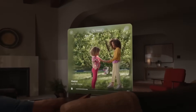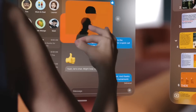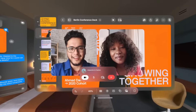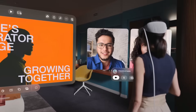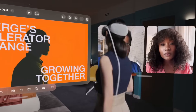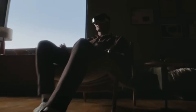Vision Pro lets users interact with digital content in a way that feels like it is physically present in their space. The breakthrough design features an ultra-high-resolution display system packing 23 million pixels across two displays, with custom Apple silicon in a unique dual-chip design — ensuring every experience feels like it's taking place in front of the user's eyes in real time.